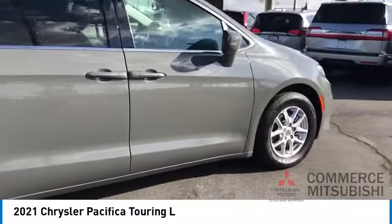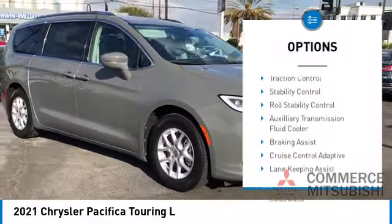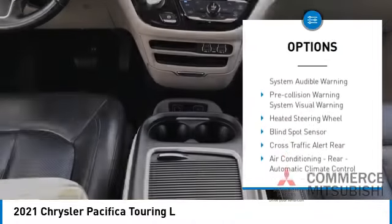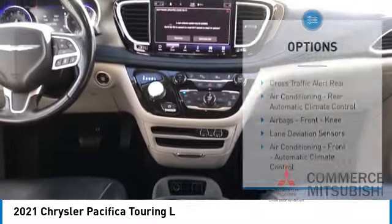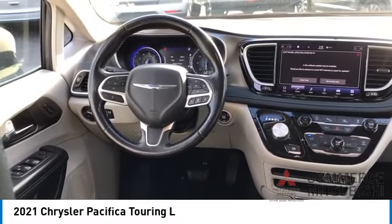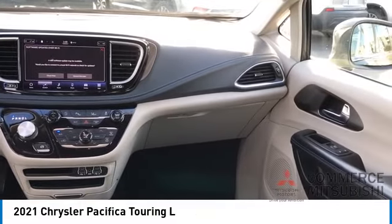Here are some of this vehicle's great options: power windows with safety reverse, touring suspension, emergency braking preparation, remote engine start, active grill shutters, traction control, stability control, roll stability control, auxiliary transmission fluid cooler, and braking assist. Your new ride is just a phone call away.